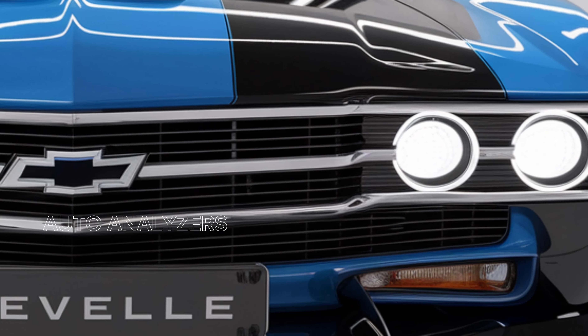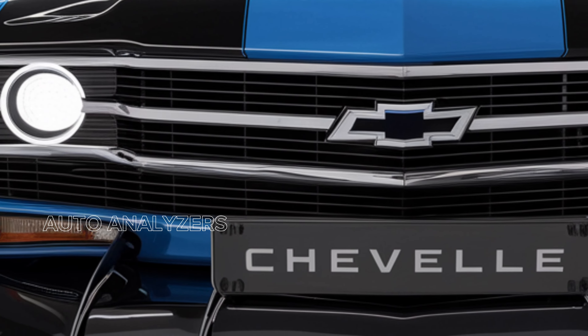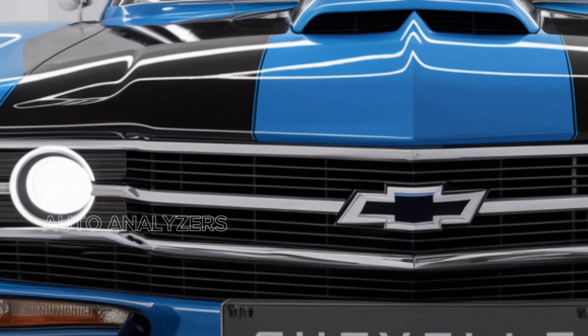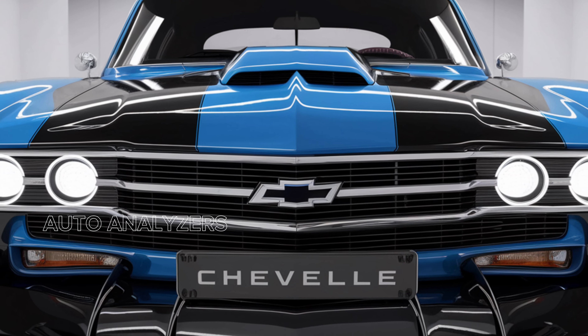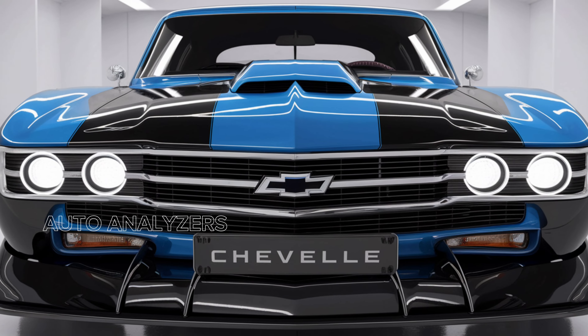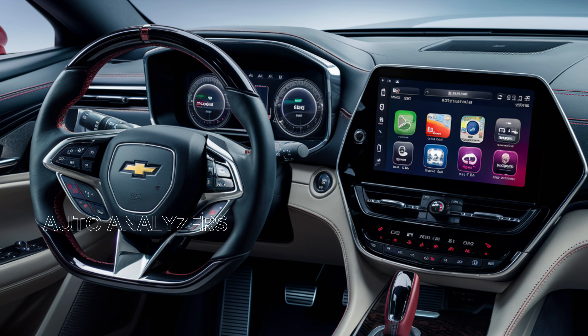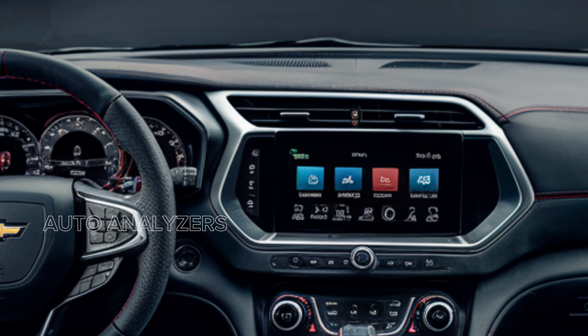Starting with the exterior, the 2025 Chevelle SES features a bold and aggressive design that pays homage to its iconic roots. The muscular stance, wide body, and sleek lines evoke nostalgia while incorporating contemporary styling elements. The signature Chevrolet grille, flanked by striking LED headlights, gives it a commanding presence on the road. Optional performance packages add enhancements like a functional hood scoop and sporty spoilers, ensuring that the Chevelle SS stands out in any crowd.